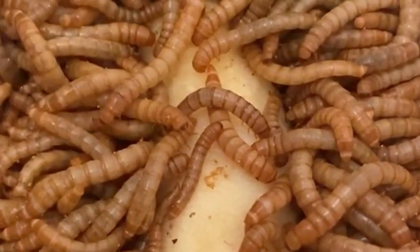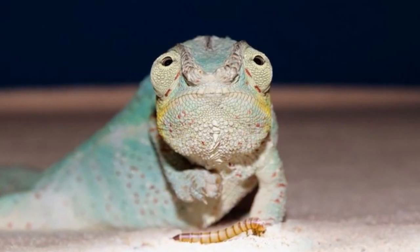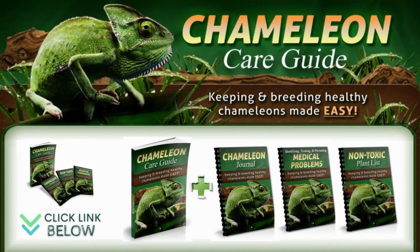Mealworms contain an okay amount of nutrients but not as much as superworms. They are high in chitin, which can make them difficult to digest, so you have to be careful when feeding them to avoid impaction in your chameleon.